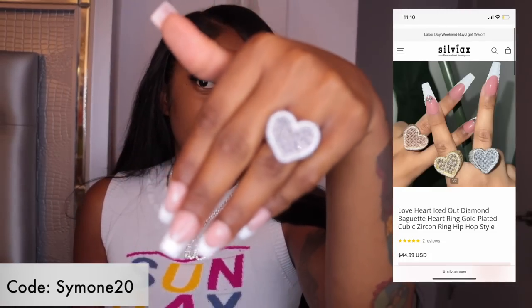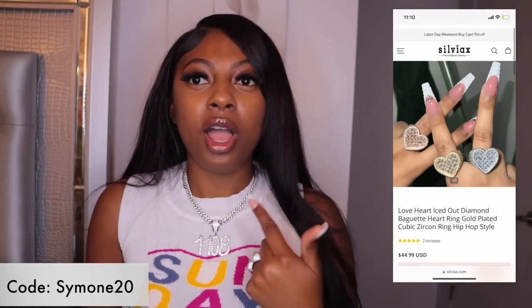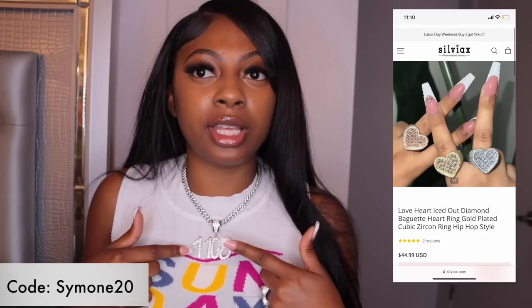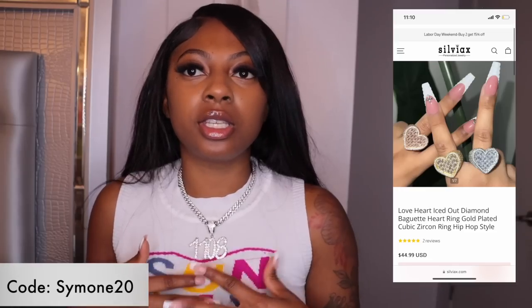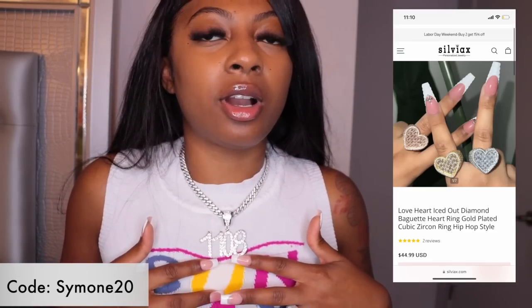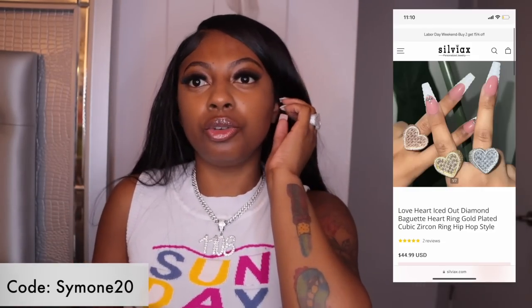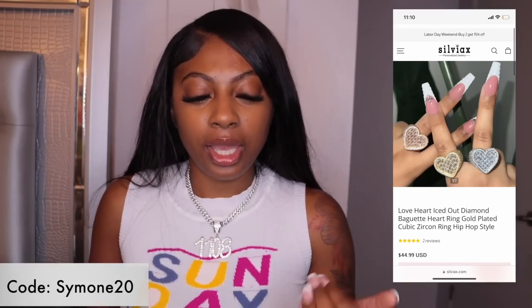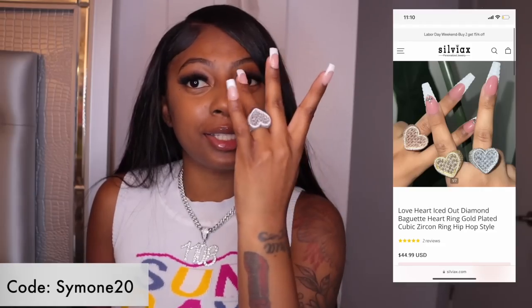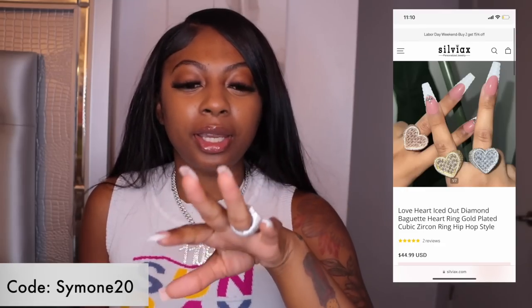This ring also comes in gold if you want it in gold. Their silver jewelry is amazing — this ring blings just like the chains. With this chain you can also get it in gold. You can get your name, a date that means something to you, roman numerals — whatever you want. It comes in gold as well, so if you're not into silver you can get gold. I need this ring in gold too because it's really a statement piece.